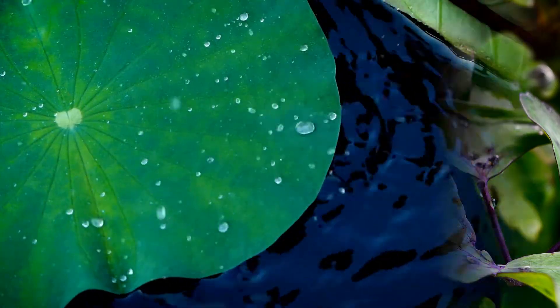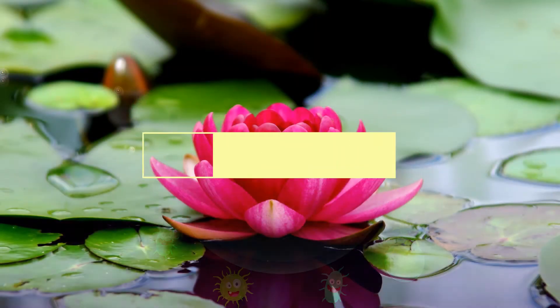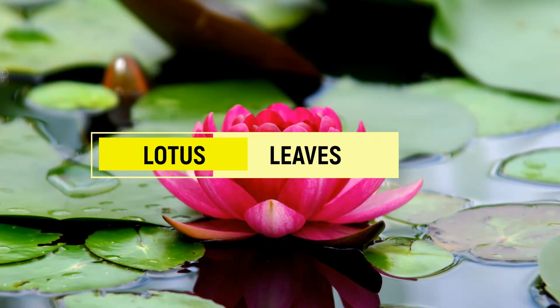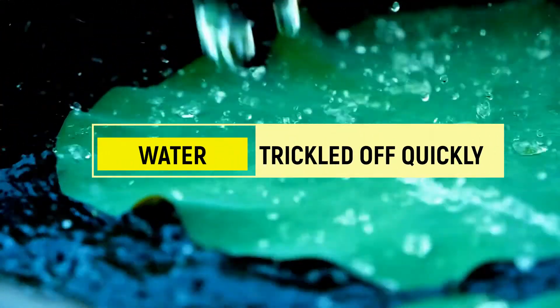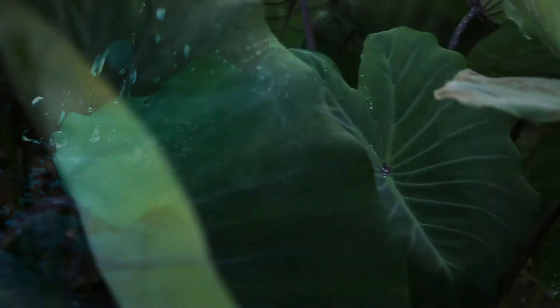Some plant leaves can't get wet or dirty. Take for example lotus leaves. No matter how much water falls on the leaves, it quickly trickles off and the leaves become dry again.